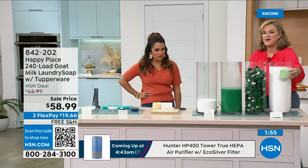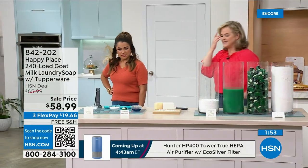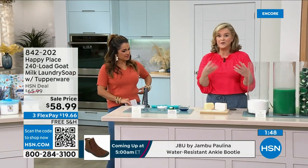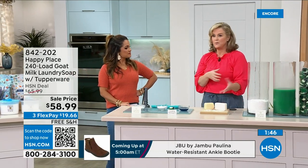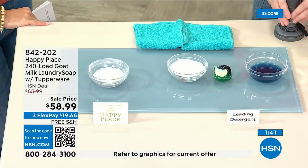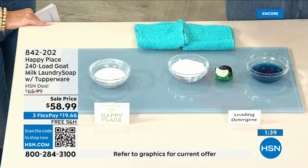Look at happy place and those essential oils over there on hsn.com — check those out as well. What a lovely way to start the day. Alison, thank you so much for being here. Thank you for making your home a happy place.